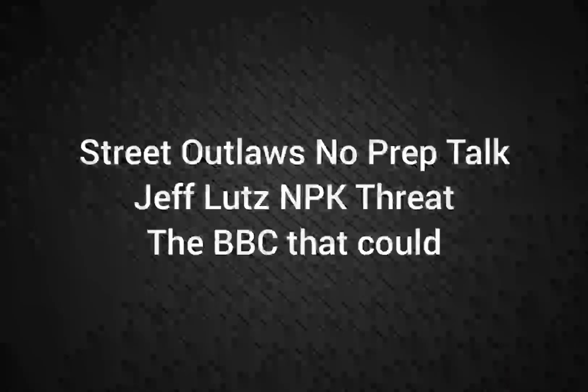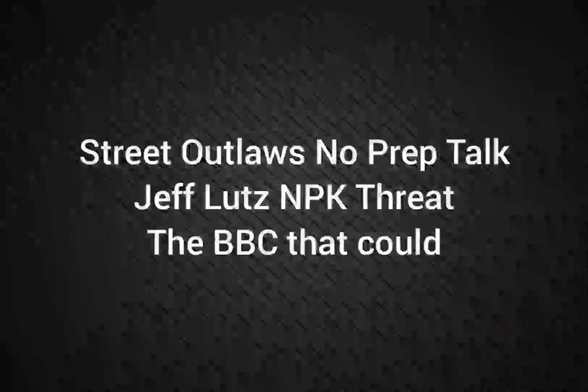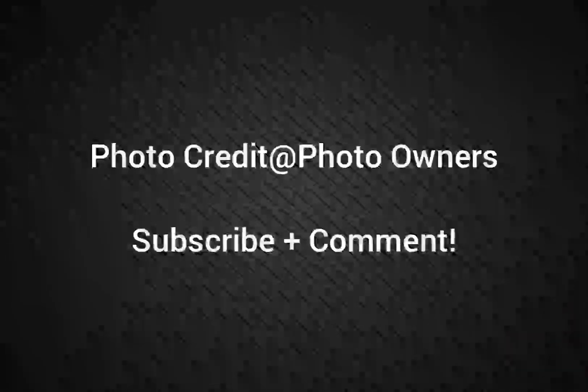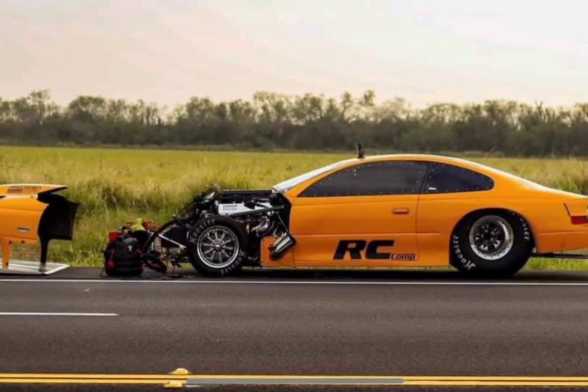Well, hello everybody, this is 3.Law's No Prep Talk. Today we're going to talk about Jeff Lutz being a No Prep Kings threat, rapidly moving up in points, and his big block Chevy that could win races in a world of Hemis. If you're going to go strictly to other photo owners, please subscribe and comment, and stay tuned for a lot more videos coming all about the 3.Law's No Prep Kings Threat series and all the other 3.Law shows.